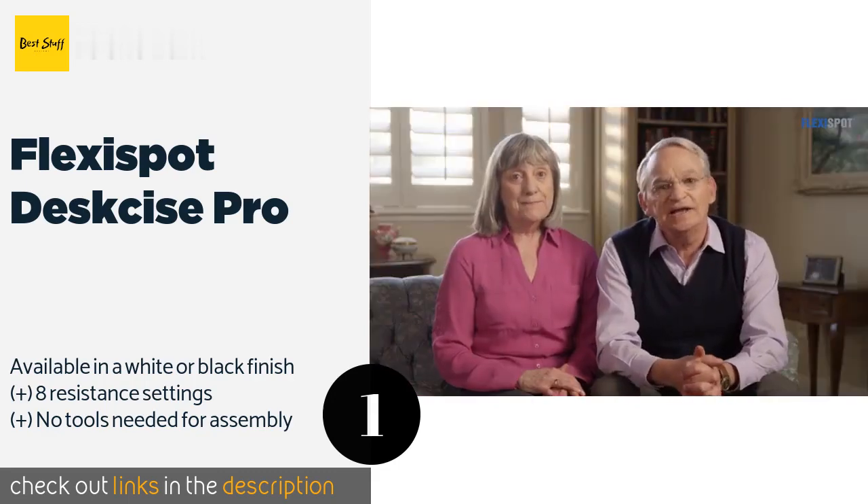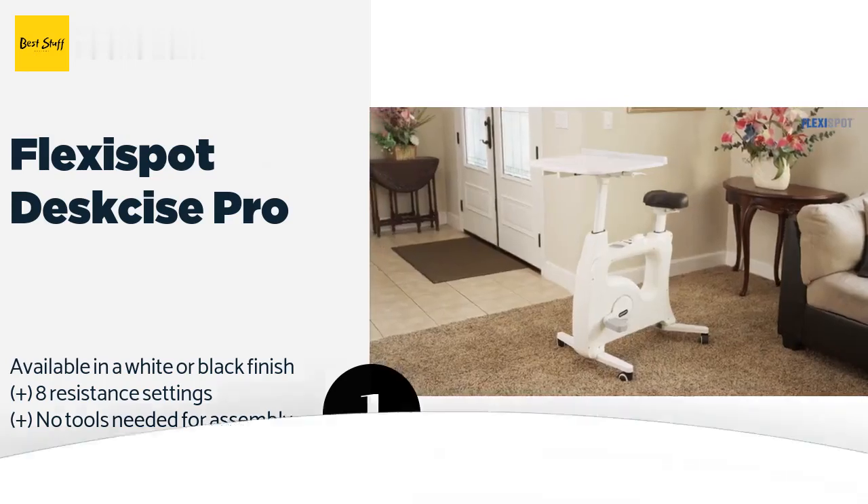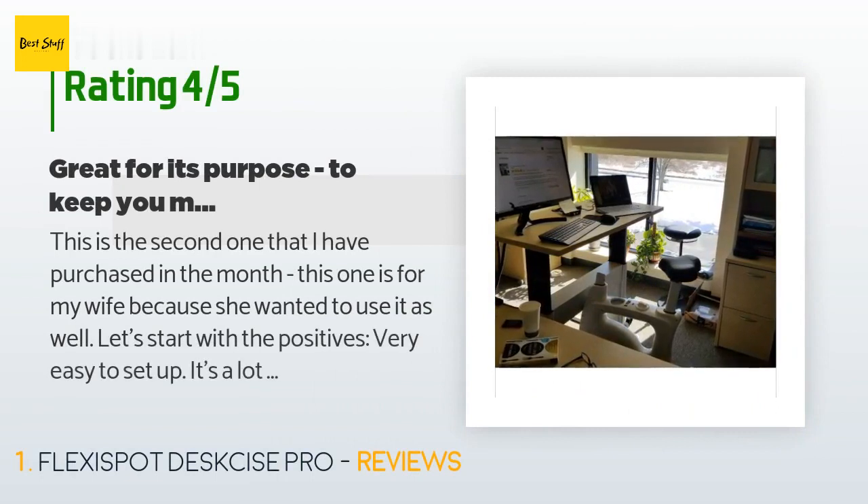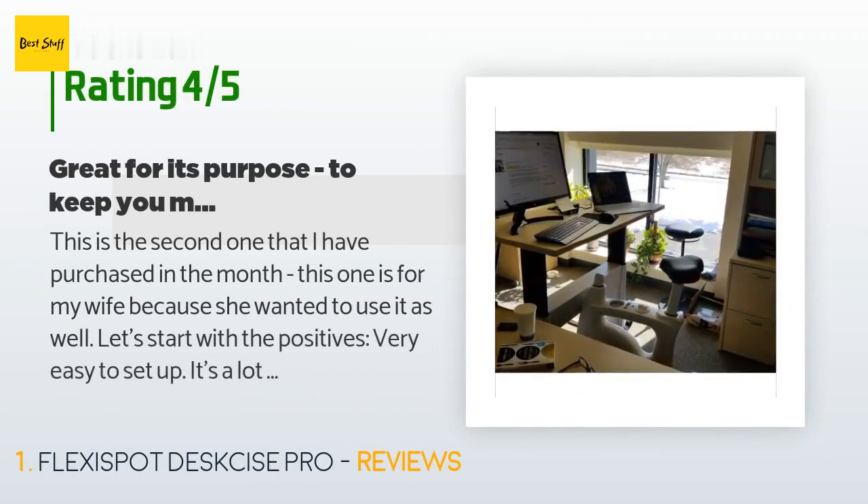Check out the product link in the YouTube description below. There are 306 customers who have reviewed this product, and the average rating is 4.4 stars.